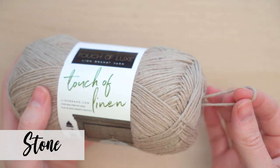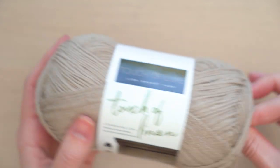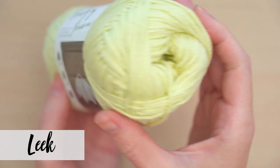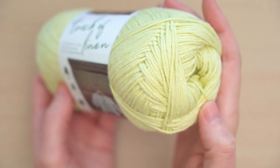Touch of Linen is a worsted weight yarn that comes in balls of 197 yards. I also really love all of the beautiful colors — a mix of pretty neutrals and some muted hues, along with more saturated tones. There's really something for everybody here.